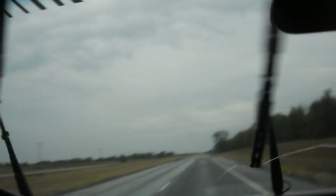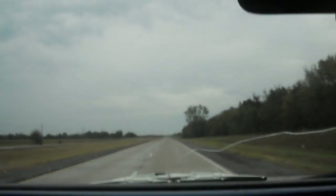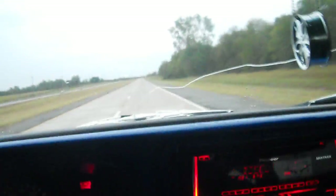Got more rain, got to turn my windshield wipers on. It's kind of hard to video and drive at the same time, but I'm managing to do it.